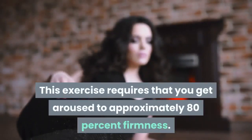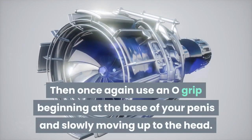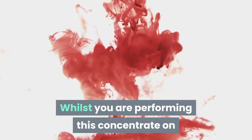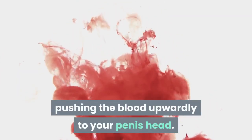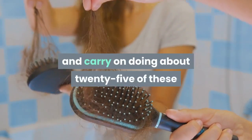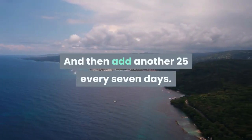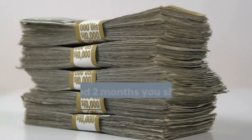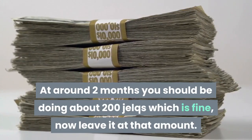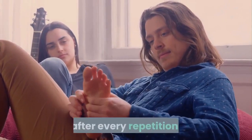This exercise requires that you get aroused to approximately 80% firmness. Then once again use an O grip beginning at the base of your penis and slowly moving up to the head. Whilst you are performing this, concentrate on pushing the blood upwardly to your penis head. Once you have reached the head, switch hands and carry on doing about 25 of these jelking exercises for the first 7 days. Then add another 25 every 7 days. At around 2 months you should be doing about 200 jelks, then leave it at that amount. Always be certain to lightly massage your penis after every repetition.